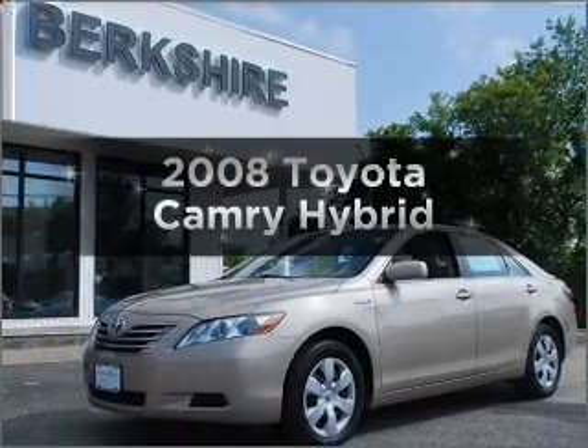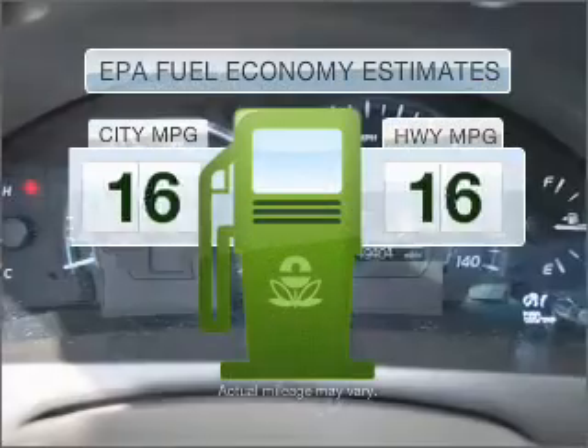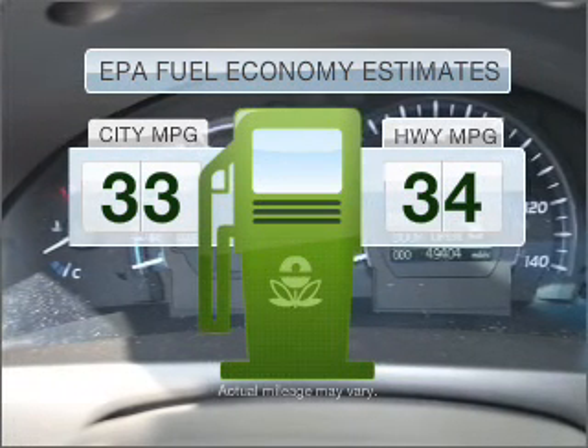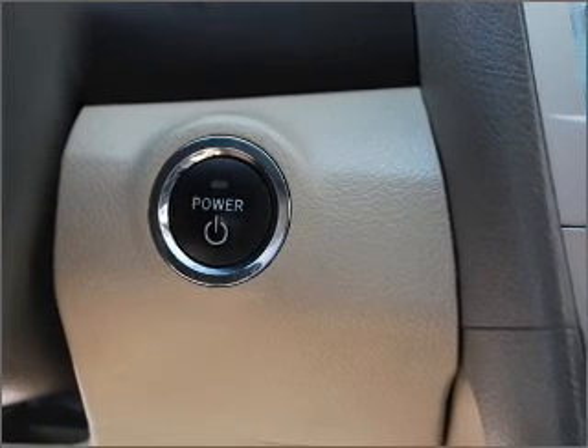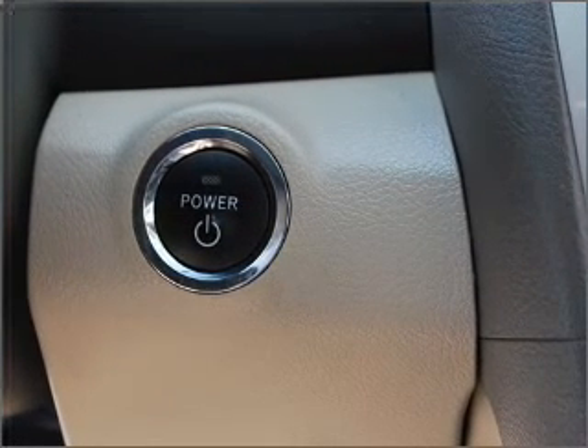Presenting the 2008 Toyota Camry — this is the set of wheels you've been looking for. Low emissions and good fuel economy offered in this vehicle are important to you and to the environment. With an efficient four-cylinder engine that responds smoothly to its automatic transmission, stand out from the crowd with premium wheels.